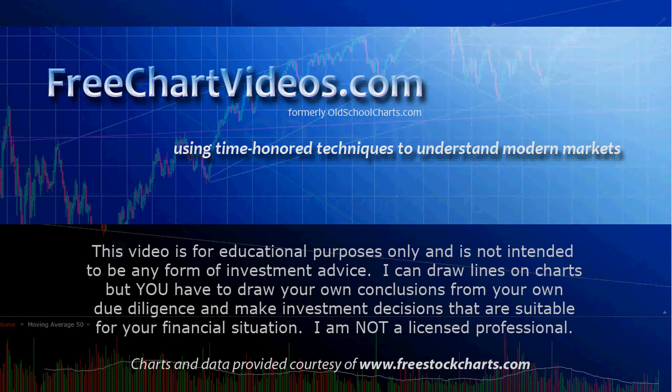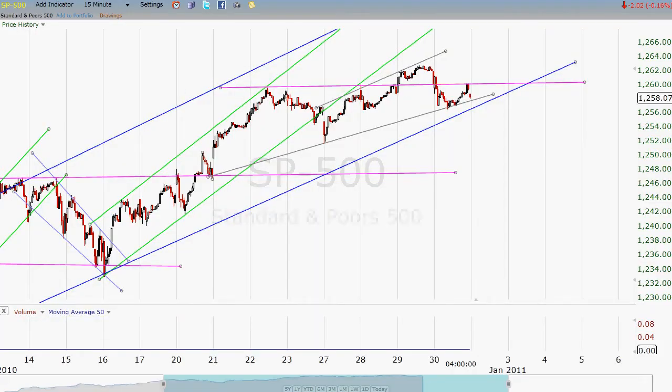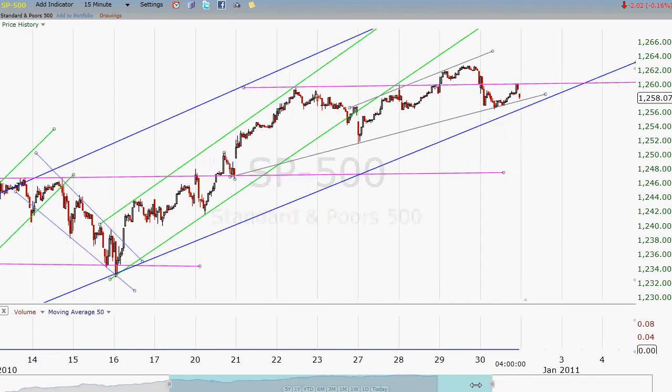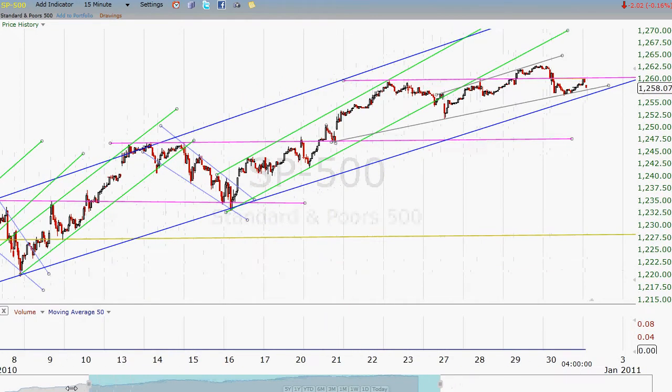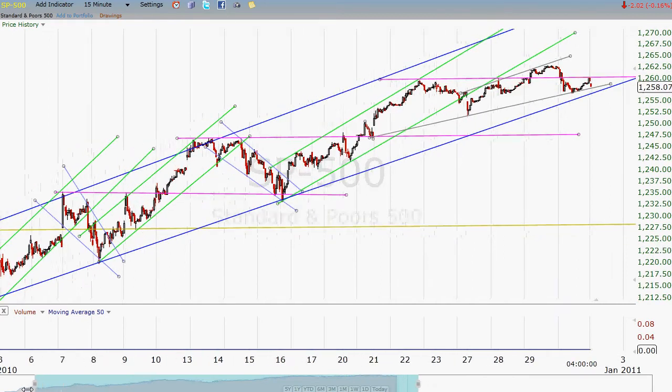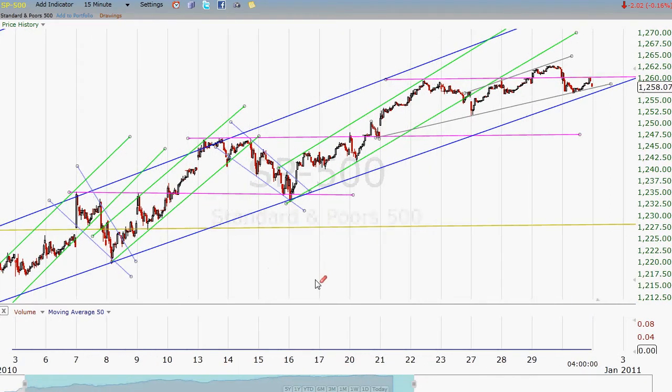So let's see what happened today. We are looking at a 15-minute chart — each bar is 15 minutes. We're not really going to do much more than look at just these last number of days, because if you've been following my videos, you know kind of what the big picture is.